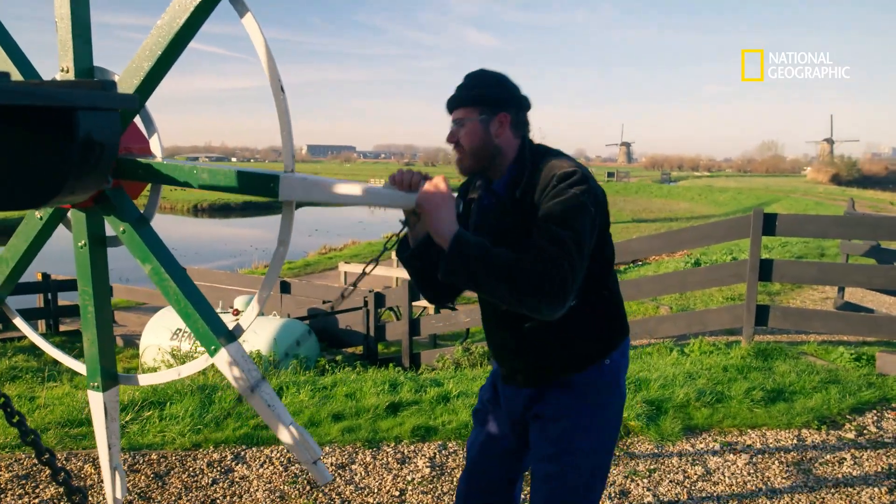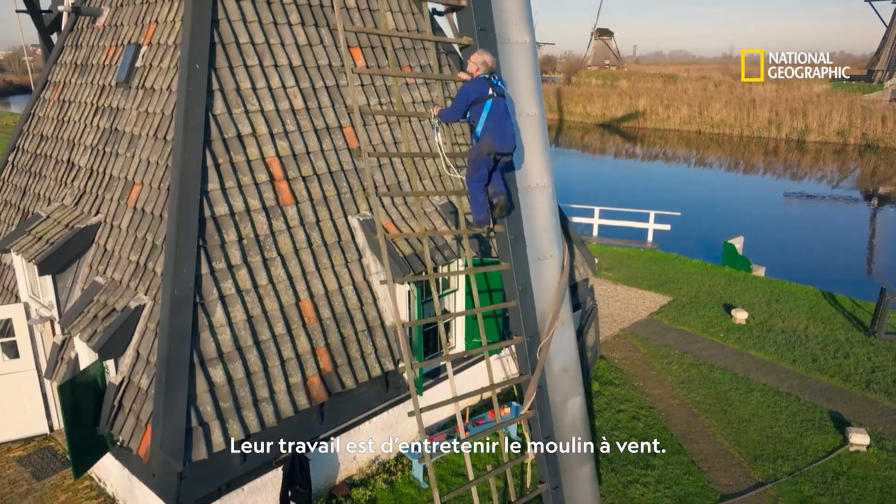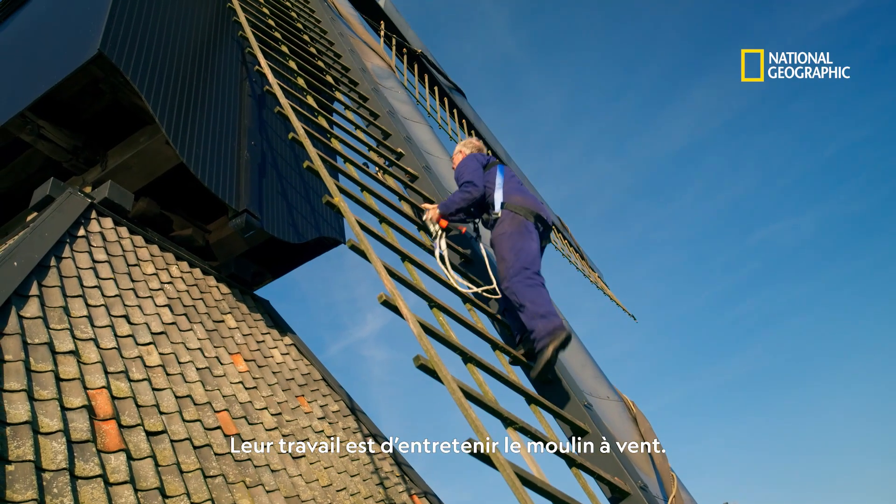Mark Kolderman and Robert Hoffman are water millers. It's their job to keep the windmills in tip-top shape.